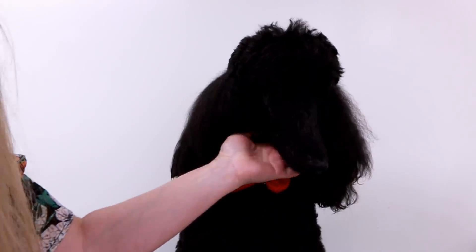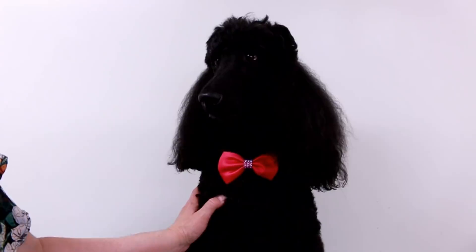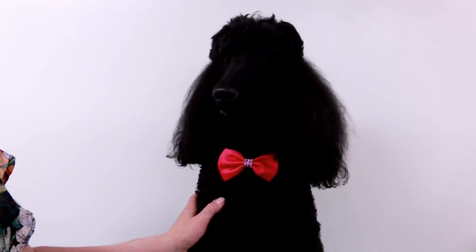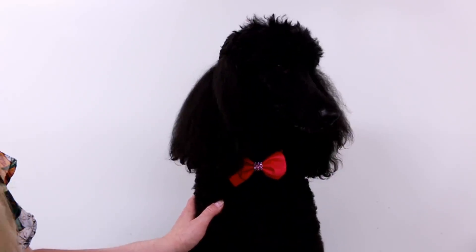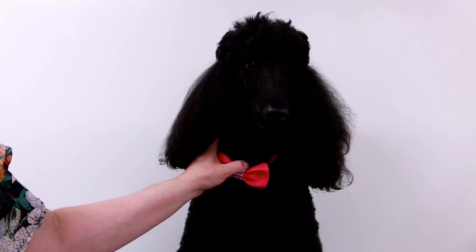This is Illusion — she's my female spayed black standard poodle, eight years old. She loves going to the park, going for walks, riding in the car, and she likes to chase little animals outside like squirrels and rats. That's Illusion, an eight-year-old female spayed standard poodle.